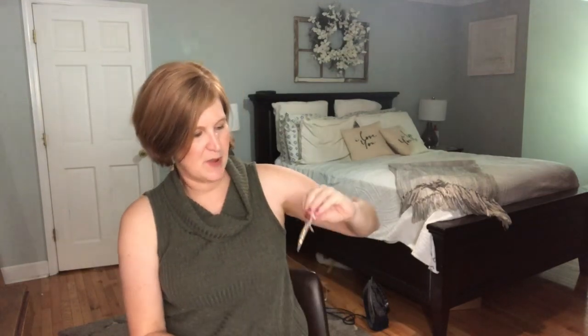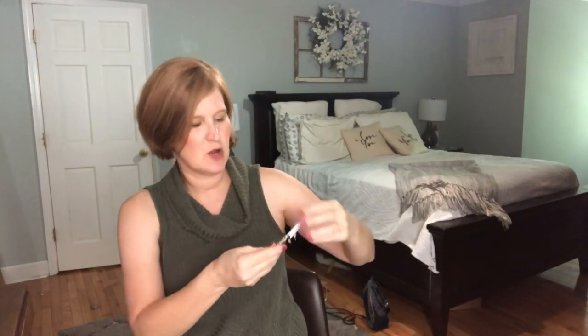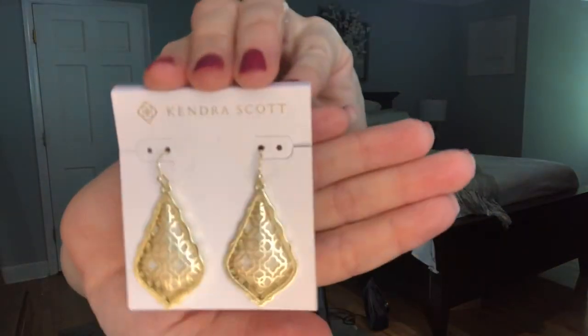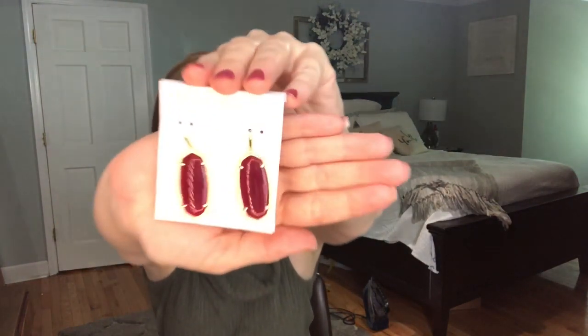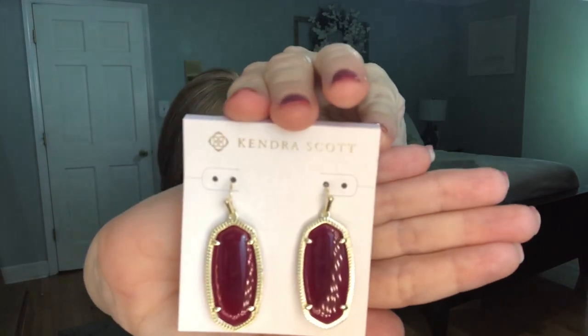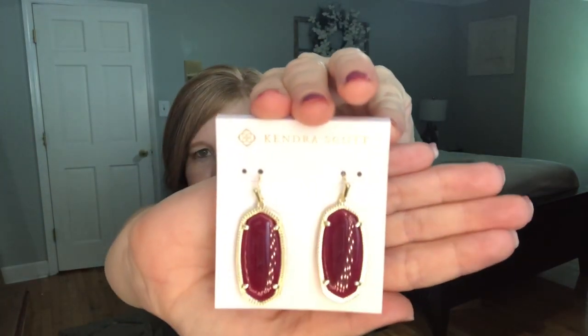Here's where the giveaway comes into play. I have two pairs of Kendra Scott earrings that I chose. The first pair is this gold filigree — they're so pretty, and these are $65. The second pair I think are going to be so gorgeous for fall. They are a maroon jade, and these have a retail value of $55.